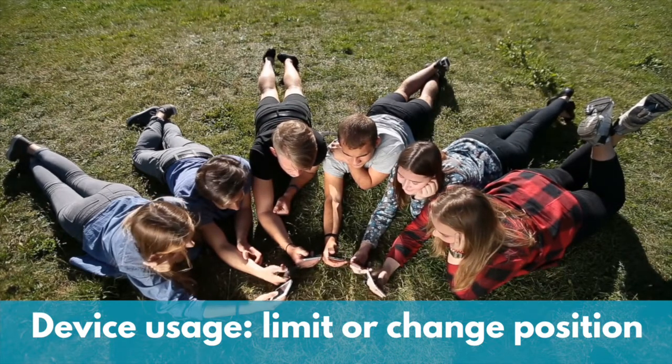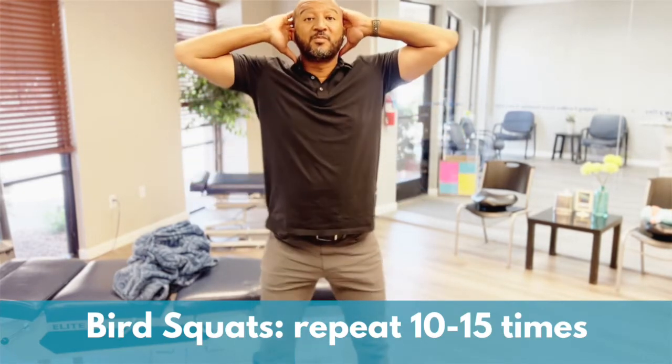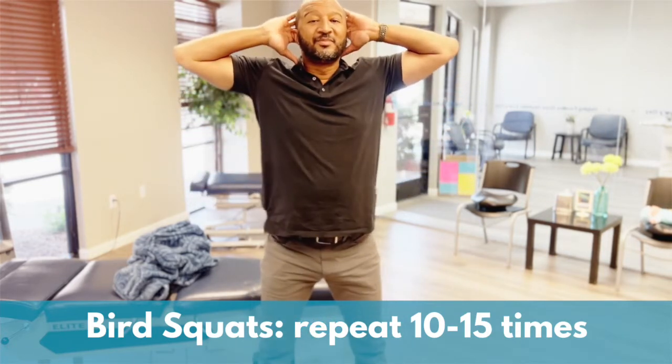Let's look at exercises that can really help improve posture in our kids. Number one are bird squats. You'll do the squat with your arms behind the head and squatting down to the ground. Perform this exercise slowly and repeat 10 to 15 times.